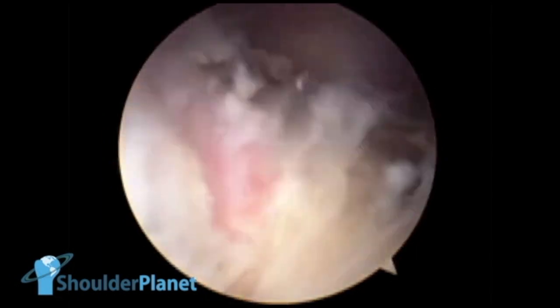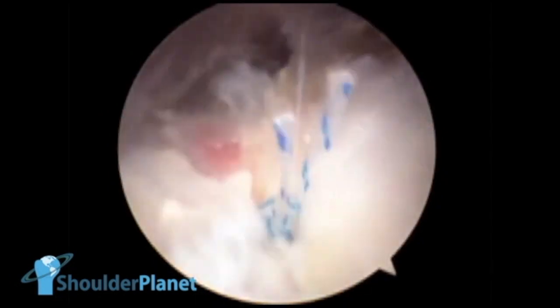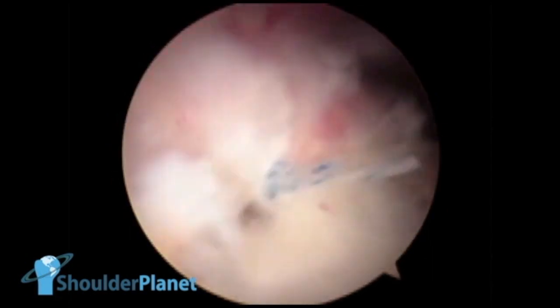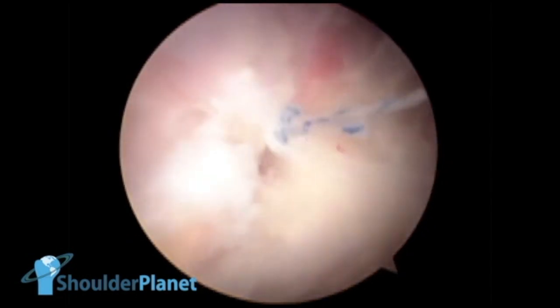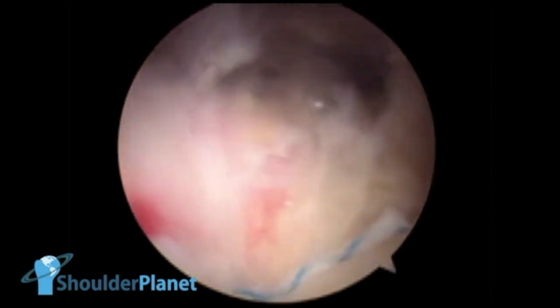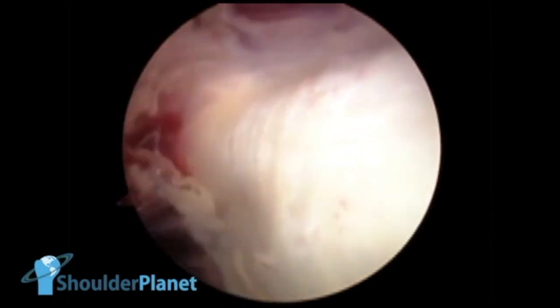Once the knot was done, we cut it. This is the final image — the final result: a very healthy tendon. The lesion was absolutely fixed and the tendon looks good. At that moment of the surgery, we also took a look at the muscle belly of the supraspinatus, and the muscle belly looks very fine. Tendon looks very nice, and at that moment our surgery was finished.